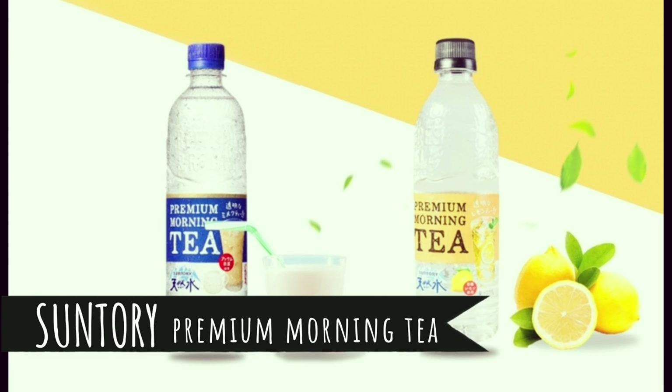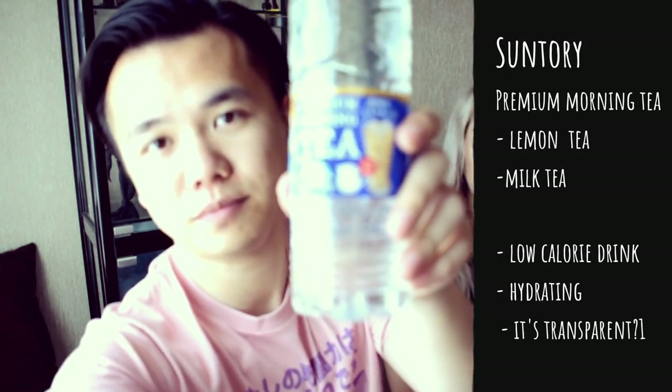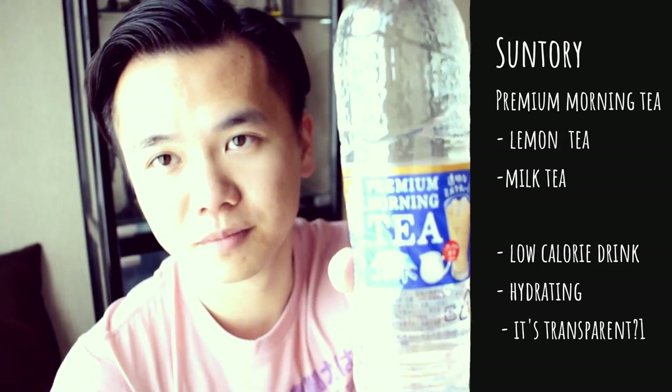The first thing I wanted to show you guys is this. Now, it may look just like regular water. However, it is actually tea, believe it or not. Premium morning tea. This one is milk tea and the one I've got here is lemon tea — ice lemon tea. It looks just like regular water so I'm really intrigued as to how this is going to taste. And you can see that is literally clear, guys. So weird.